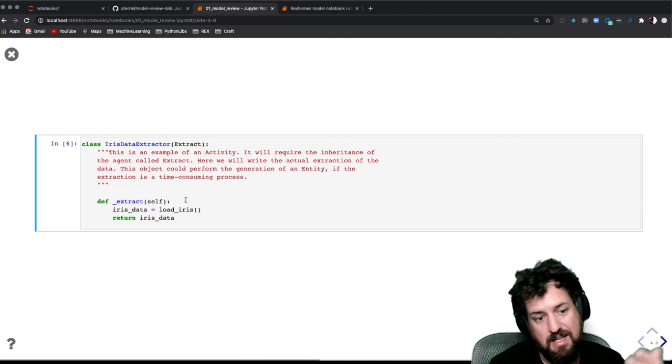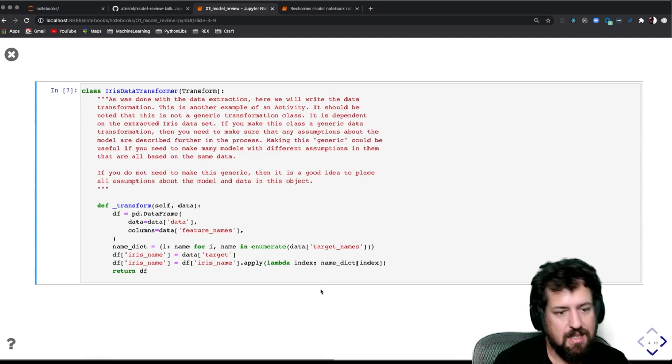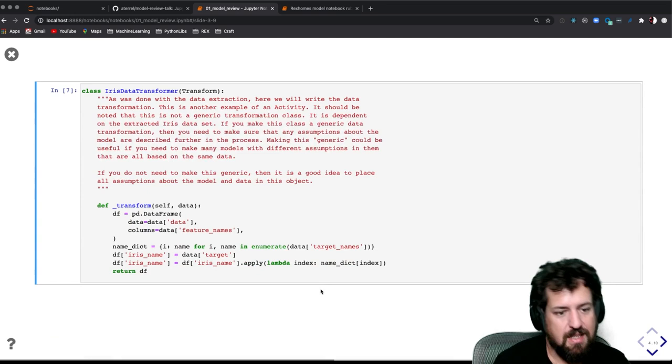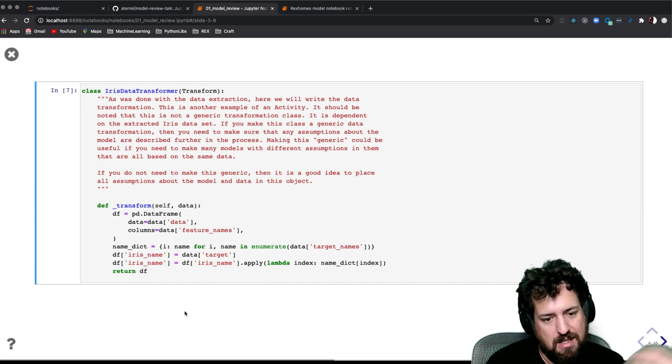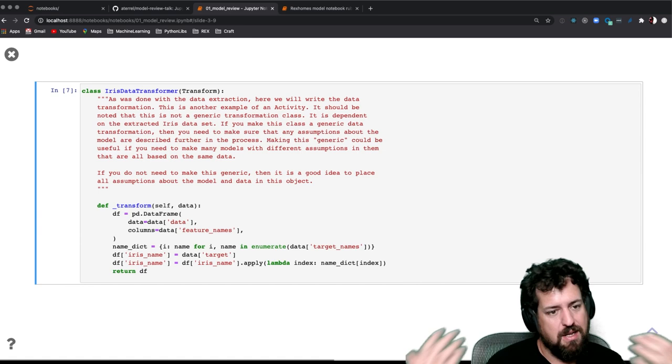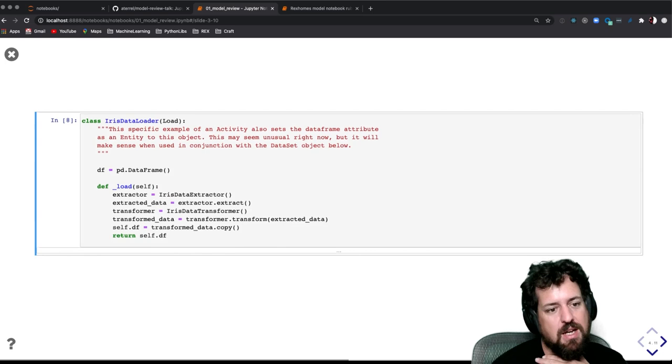Here's an example of an extractor with iris data — we all love this nice example to play with. We just say load_iris, which is the standard scikit-learn function. In this example, we want to take only certain columns — the feature names we care about — and turn them into an iris name, making it a little bit easier to use as an example. So: take the iris dataset, extract it by loading from a scikit-learn function, change out the labels we're using, and then turn that into the actual pandas DataFrame we'll use in the model.